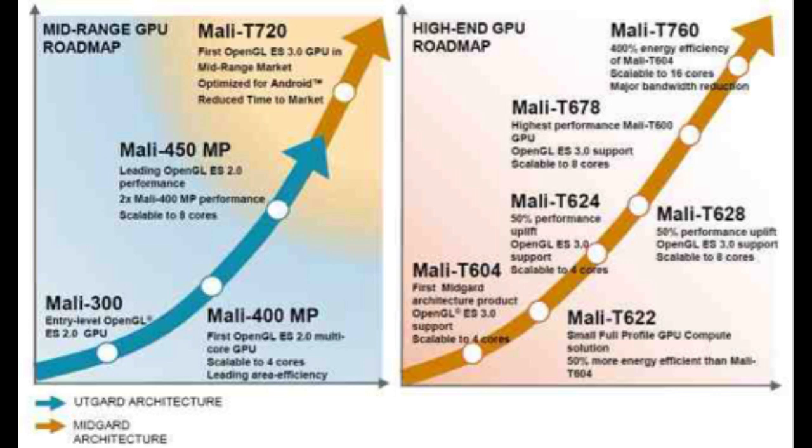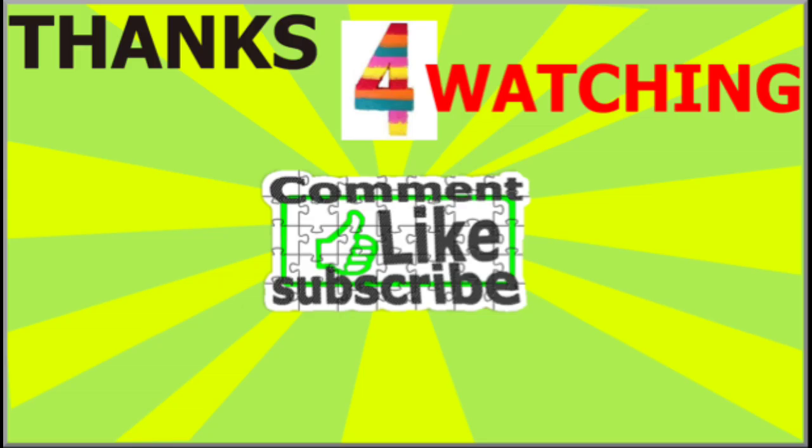According to ARM, the Mali GPU owns half of the Android tablet market, which includes the Mali 400, the Mali T604, and now the Mali T628, and in the future the Mali T760. The figure for Android handsets is 20%, which leaves it trailing the market share of PowerVR GPUs.